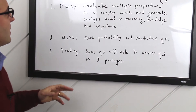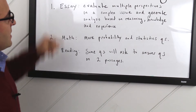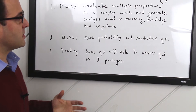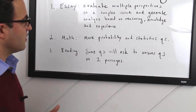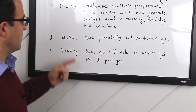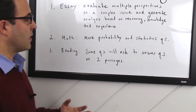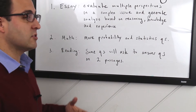Here are three things that will change on the test itself. On the essay, you will now be asked to evaluate multiple perspectives on a complex issue and generate analysis based on reasoning, knowledge, and experience. On the math, expect some more probability and statistics questions. And on the reading, instead of answering questions that pertain to just one passage, some of the reading questions will now ask you to answer questions based on two passages.